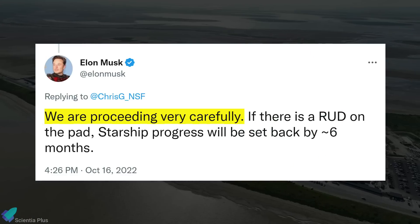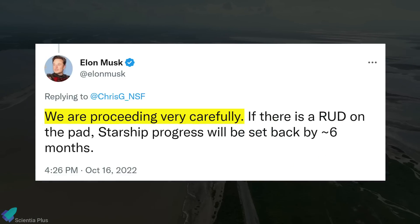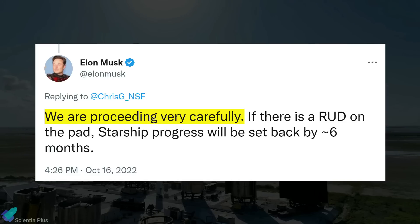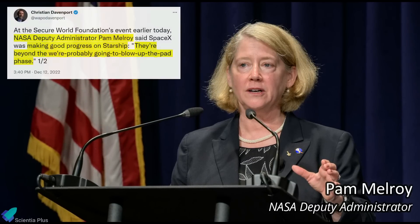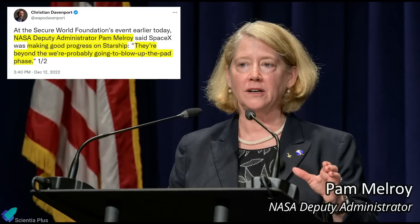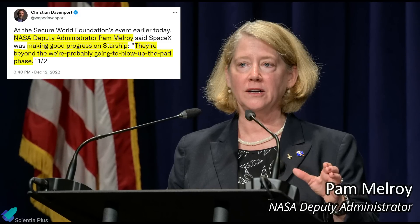Two months ago, Elon Musk tweeted that SpaceX is proceeding very carefully with Starship, as any mishap at the launch pad could cause months of delay in the rocket's development. During the Secure World Foundation's event on December 12th, NASA Deputy Administrator Pam Melroy said SpaceX is making good progress on Starship, and the probability of Starship blowing up the pad during liftoff is very low.